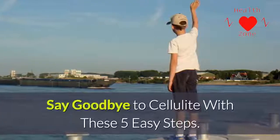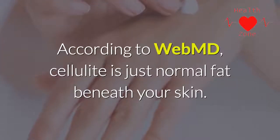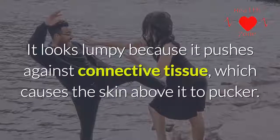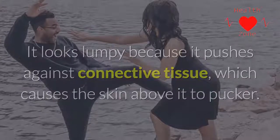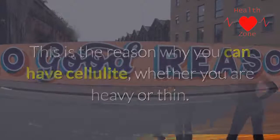Health Zone presents: say goodbye to cellulite with these five easy steps. What exactly is cellulite? According to WebMD, cellulite is just normal fat beneath your skin. It looks lumpy because it pushes against connective tissue, which causes the skin above it to pucker.